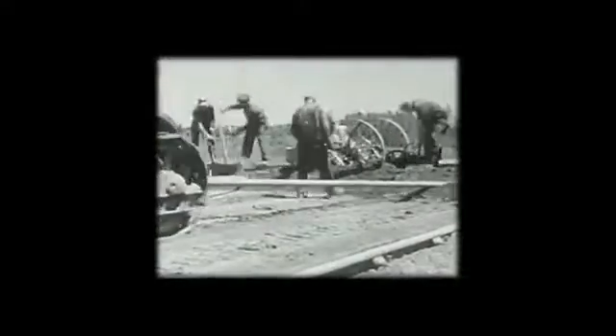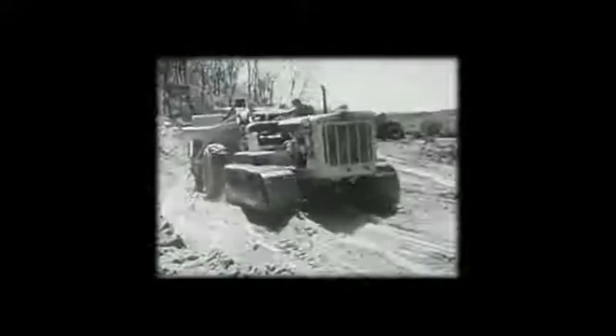Throughout its history, America has flourished by efficiently moving goods throughout the country. 18th century ports and inland waterways, railways of the 19th century, and interstates constructed in the early 20th century continue to be the foundation of today's transportation infrastructure.